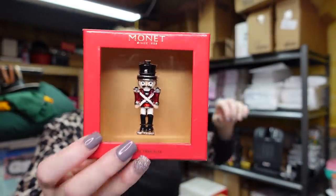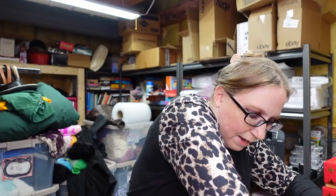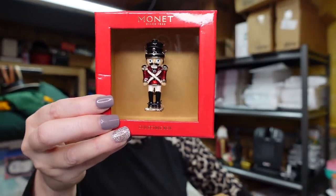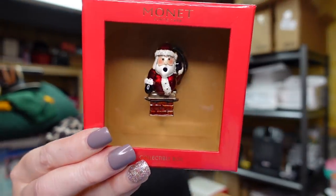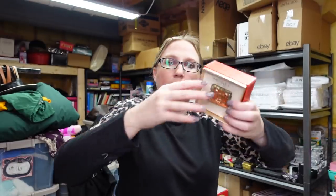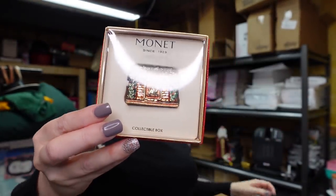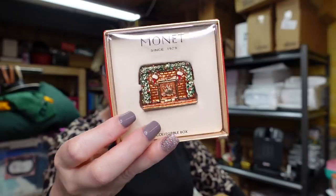I have six of these nutcrackers — actually I think one might have sold, but no, I do have six of these still available. These ones are listed as a buy it now for $29.99. I have four of these Santa Claus coming out of a chimney — these are listed as a buy it now for $79.99. I have two of the Christmas themed fireplaces — these ones are a good one.